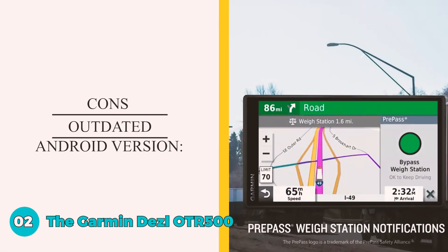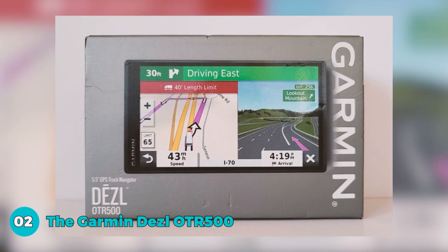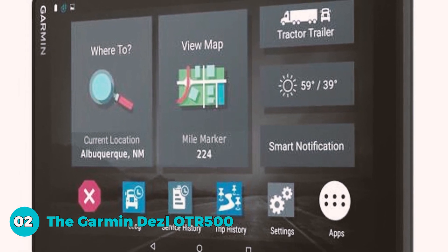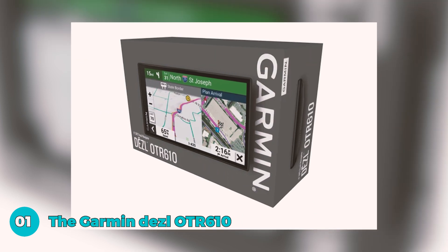The cons are an outdated Android version — the device runs on Android 6, limiting app compatibility and functionality, and users may find it challenging to download certain apps, impacting the overall user experience.